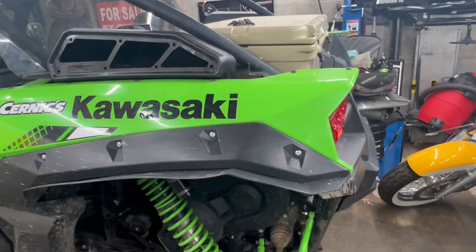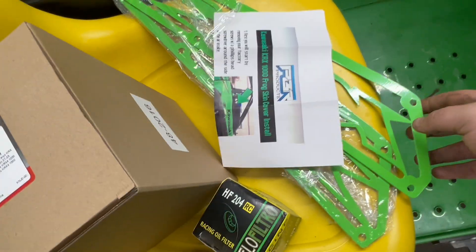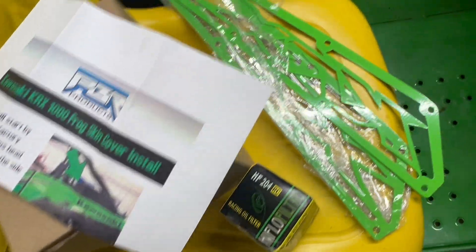Took the synthetic cover off, got it all cleaned out nice and clean. Going to put those push pins back in - there are six of them - then put the new air filter cover on with the mesh frog skin and air filter cover from PBR Customs.